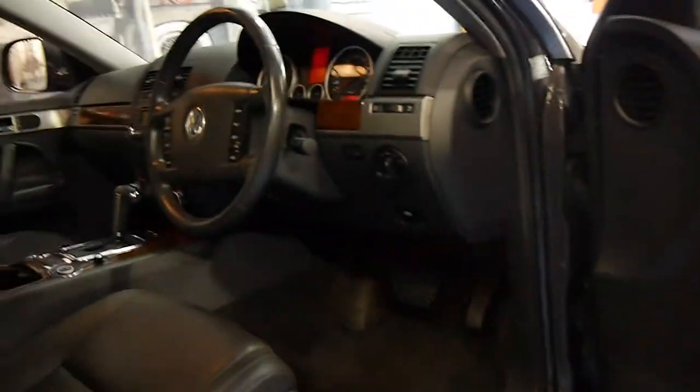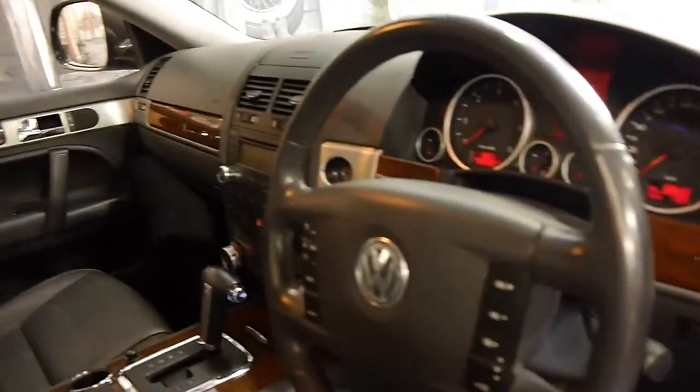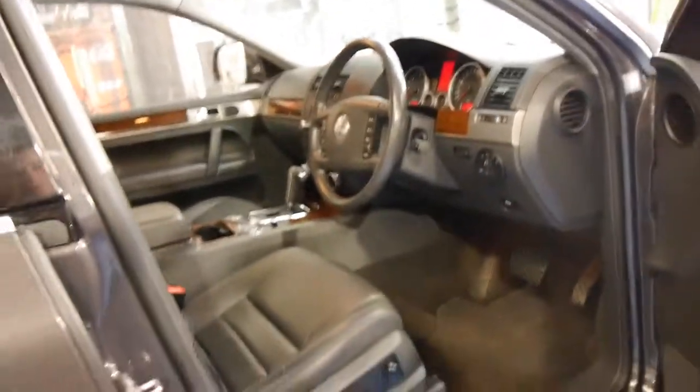It's got Bluetooth. It's done 108,000 kilometres, but that's absolutely nothing on a diesel. At the present time we have a V10 turbo diesel Touareg with 440,000 kilometres, so this should have a very long life ahead of it still.